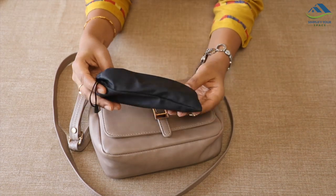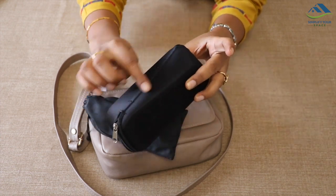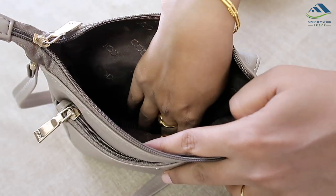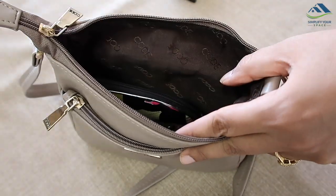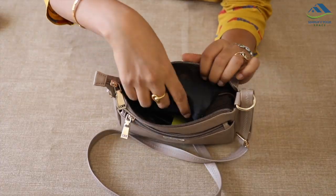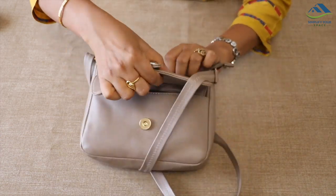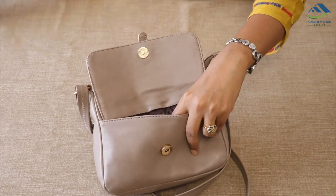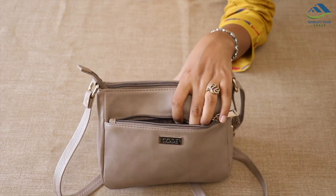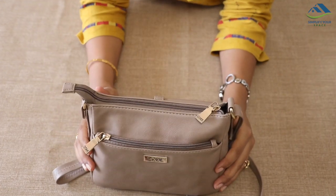Another essential is sunglasses, which need to be covered in a pouch instead of those bulky cases which are difficult to carry in the sling bag. To arrange, I have kept the comb first, then the makeup pouch, then this card holder cum wallet, and lastly the sunglasses. Done. In one of the outside pockets, earphone, face tissues, and mint are kept for easy access. The other pocket can be utilized to keep your mobile phone. Your sling bag is ready.